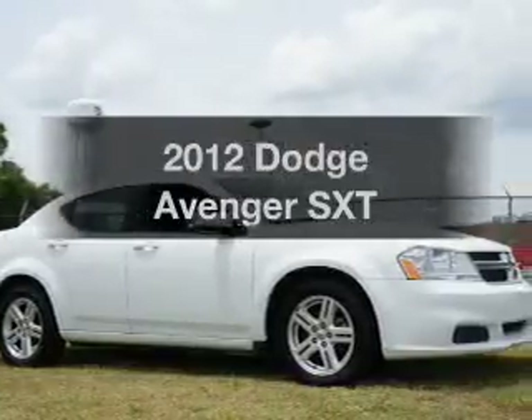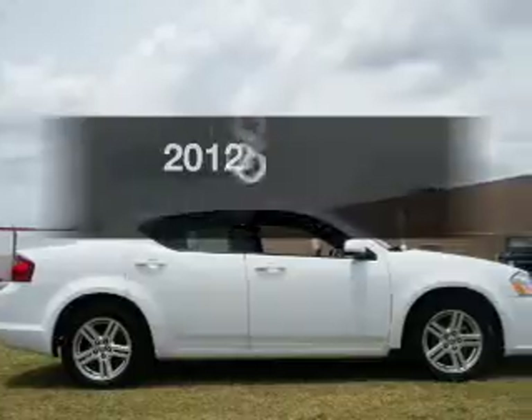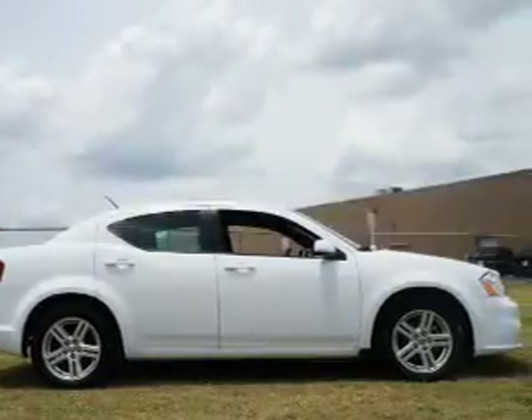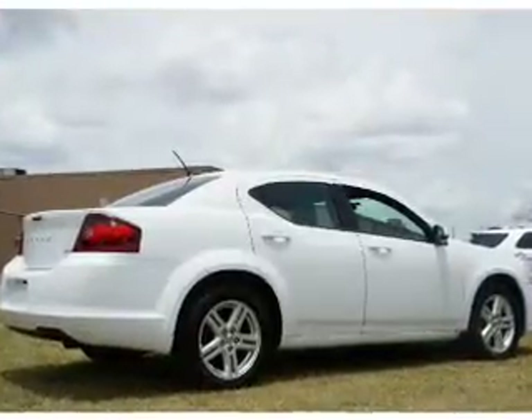Introducing the 2012 Dodge Avenger — everything you need under one roof with this great vehicle. With an efficient four-cylinder engine, the powertrain includes front-wheel drive that responds smoothly to its automatic transmission.